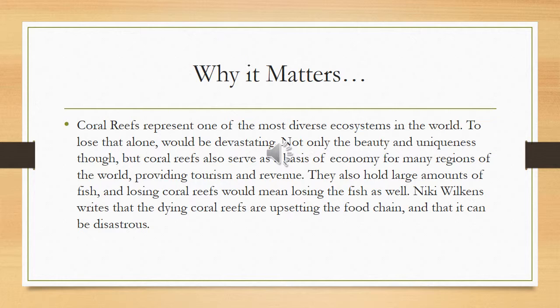Coral reefs are extremely important in today's society. They provide an economic bonus to certain regions through tourism, diving, snorkeling, and fishing. They also provide food and medicines for certain areas, especially in the islands of Asia and the Pacific. And they're overall just very, very beautiful — they're the natural wonders of the world, and it'd be a real shame to lose them.